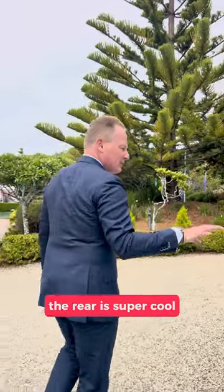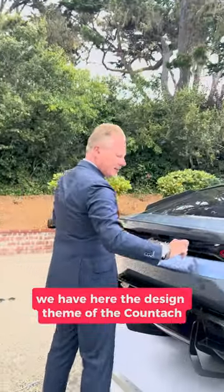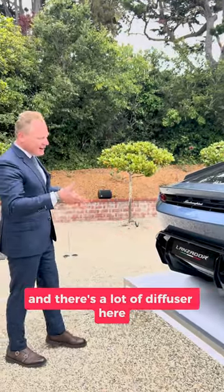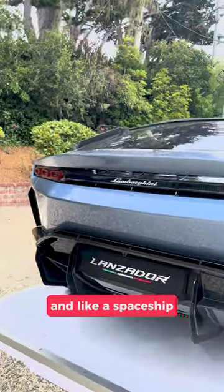The rear is super cool, like a spaceship — everything is lifted. We have here the design theme of the Countach with the three hexagonal taillights, and there's a lot of diffuser here making it really look high and like a spaceship.